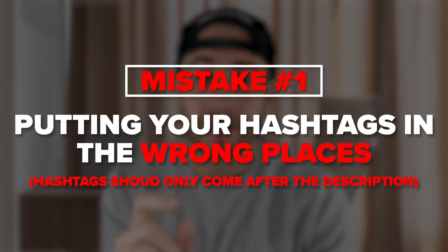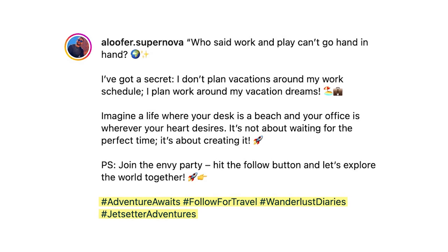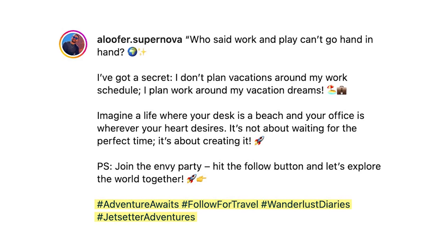Before sharing the best strategy, here are five mistakes to avoid. First, your hashtags need to come after your description — not before it, not in the middle, and definitely not in the comment section. They should simply appear in the description box below your caption. Also, write descriptions that are 125 to 150 words, because many people actively consume captions on Instagram.